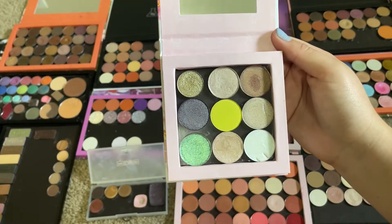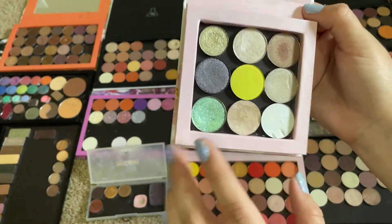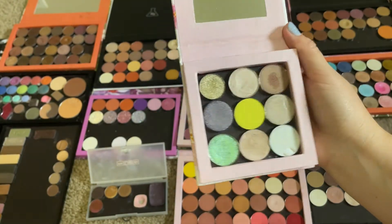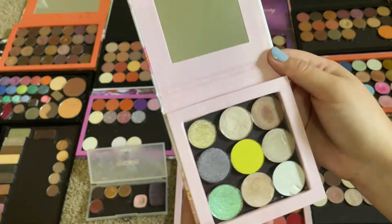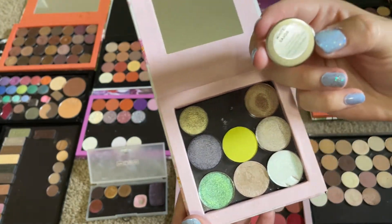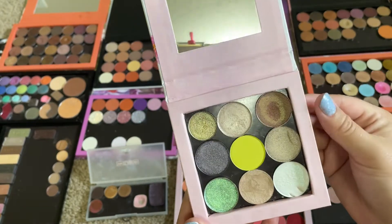I wasn't wearing makeup for like a little over a month, so I only wore this a few times. I wore the Pat McGrath shade a few times — maybe like once. I did wear this one at least a handful of times: White Sands from Look-See. I wore that on the inner corner; it was really pretty.